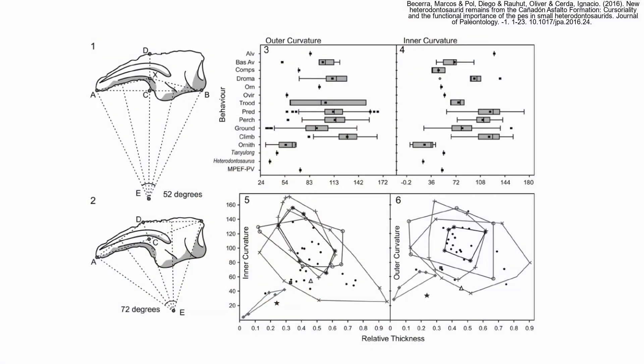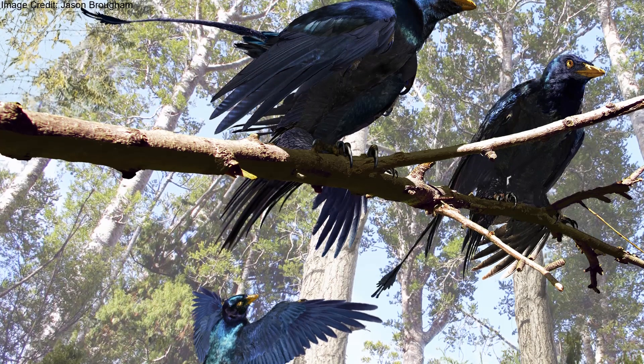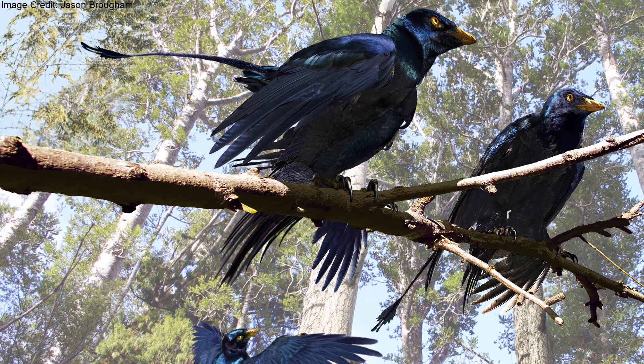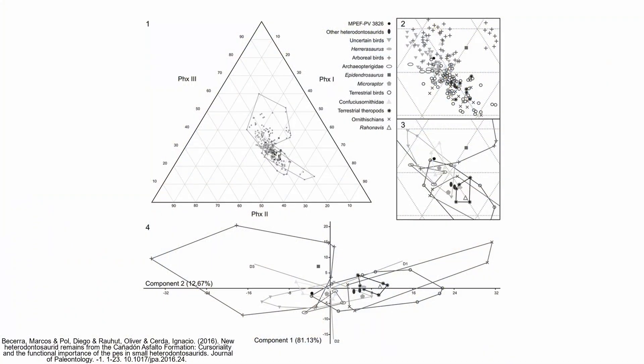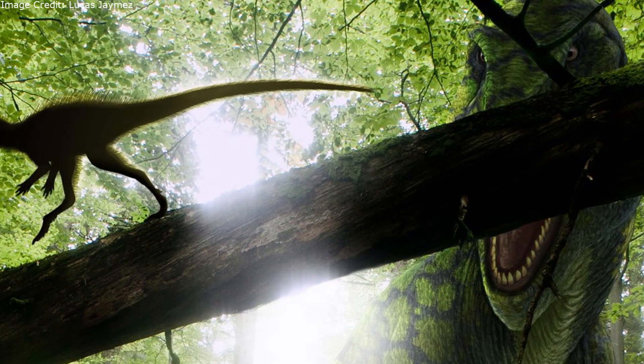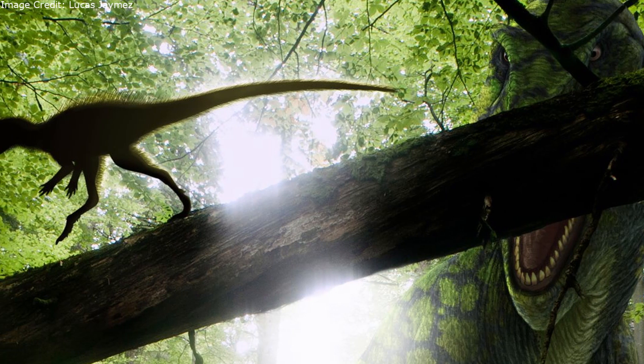When the feet were placed under a principal component analysis, they were found to be functionally similar to those of modern arboreal birds and some extinct theropods like Microraptor, who were also suspected to have spent large amounts of time in the trees. However, there was also overlap with ground-dwelling birds. Since Manidens was about the same size as a cat, it could easily scurry along branches without fear of breaking them.